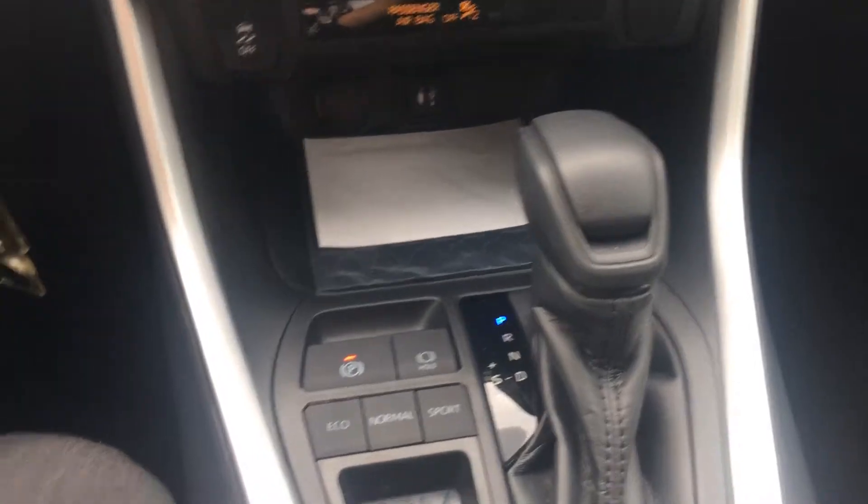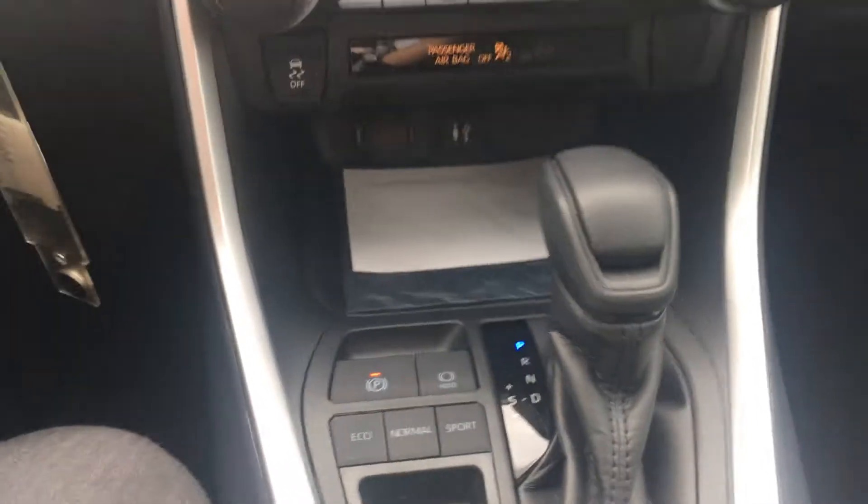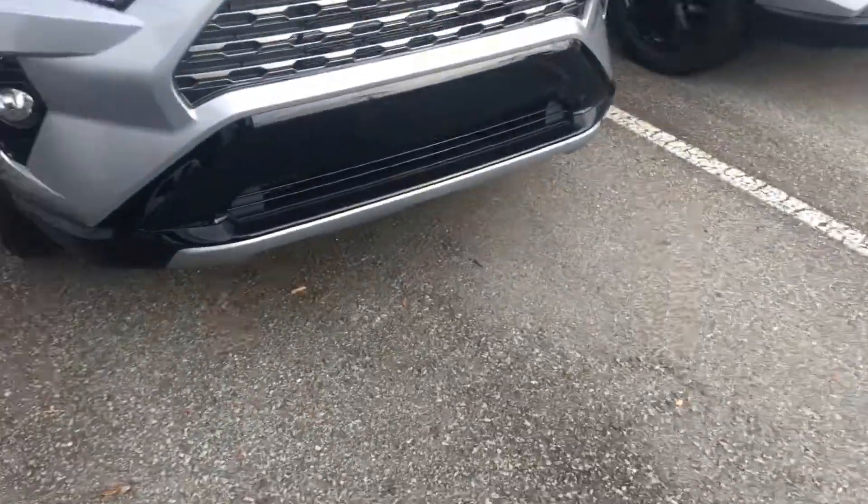You also have Eco, Normal, and Sport drive modes available. Moving to the back, there's a lot of room in the rear seat, and you also have a power outlet back here so any passengers can comfortably charge their phones.